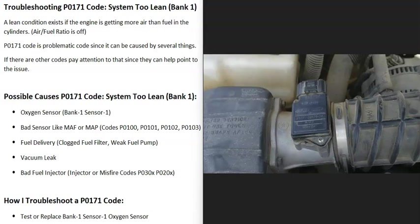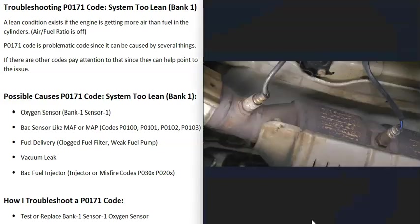Today I'm talking about a P0171 code — what it is and how you go about fixing it. A P0171 code is a system too lean bank one. There are oxygen sensors located on the exhaust that do two things: they monitor the catalytic converter and how much oxygen was burnt off during combustion, then report this back to the computer, which adjusts the air-fuel ratio. With a P0171 code, the bank one sensor one O2 sensor is reporting that the engine is running too lean on bank one — meaning more air than gas is going into that side of the engine.